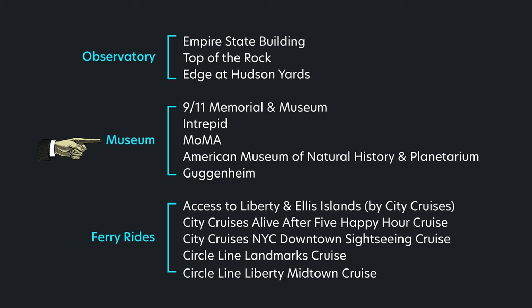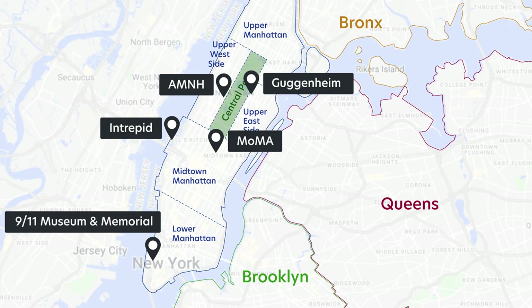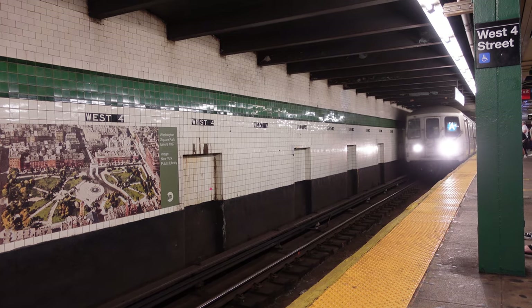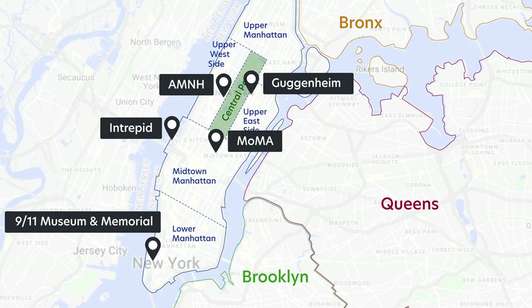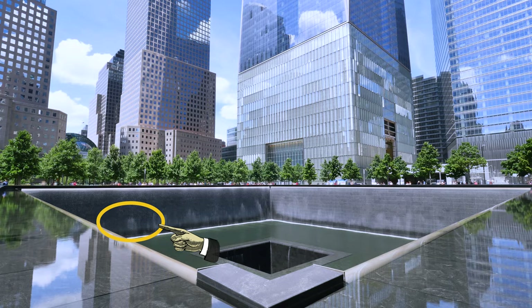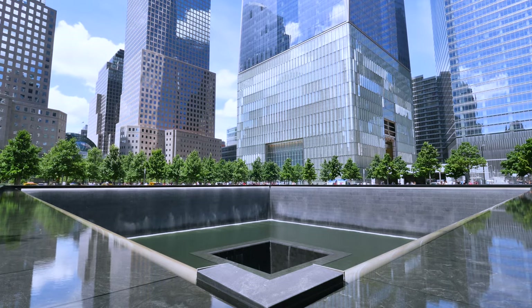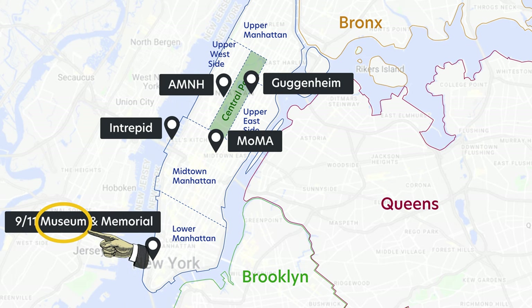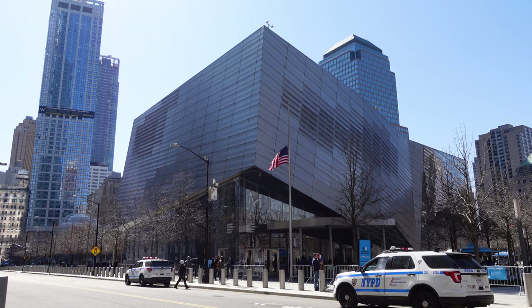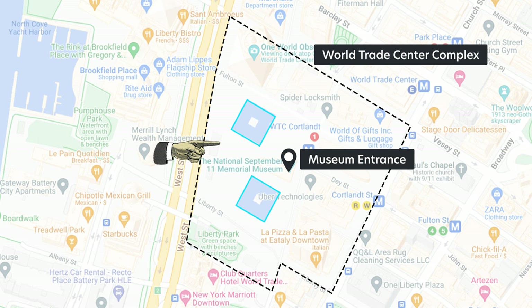Moving on to the museums — the museums offered by CityPass are pretty much scattered around Manhattan, which can be a good thing if you aim to explore as much of the city as possible, but moving around can be time-consuming if you don't plan for it. The memorial portion of 9/11 is actually free to visit; the memorial is the water feature that stands in place of the original footprints of the Twin Towers. The museum is where you will need a ticket for entry, and once inside you will be led underground beneath the memorial.